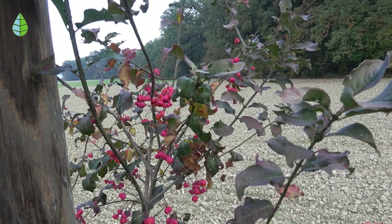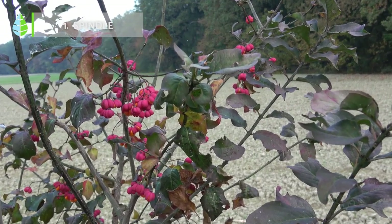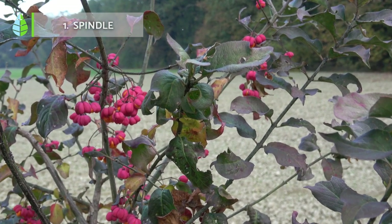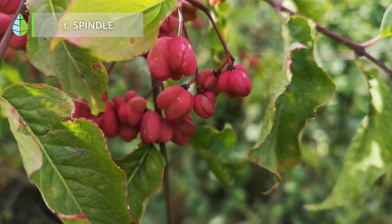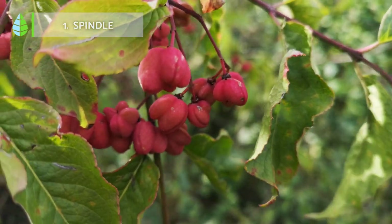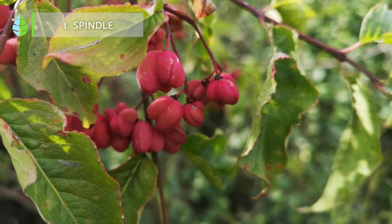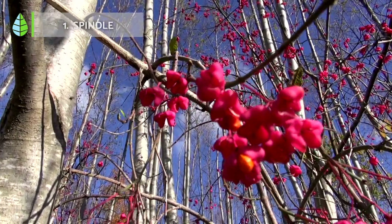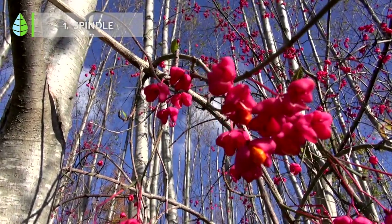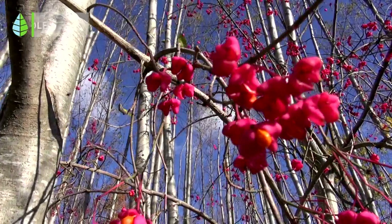Spindle, a shrub that stands out for both its ease of care and its striking colors. In its natural habitat, Central Europe, it grows between three and six meters high. It is deciduous and can tolerate both cold and high temperatures well, always preferring shade. Neither its trunk becomes very thick nor its roots have the strength to break through pipes or cause damage to the soil.